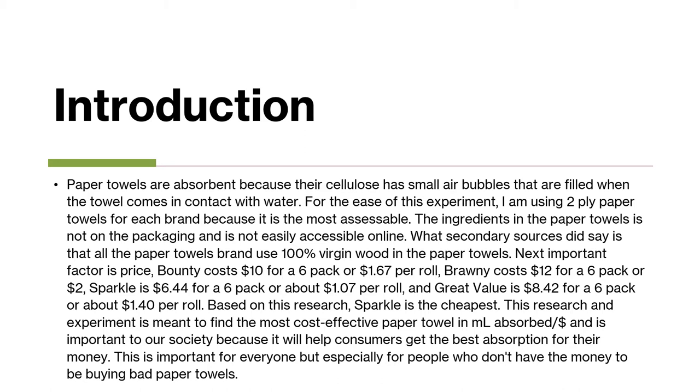For the easiest experiment, I'm using two-ply paper towels because it's the most accessible to me where I live. The ingredients of these paper towels were not accessible online, but from secondary sources I did find out that most paper towel brands use 100% virgin wood.